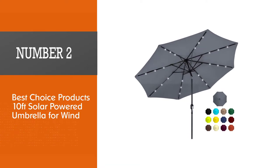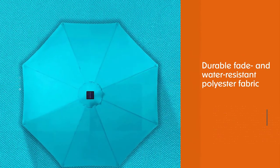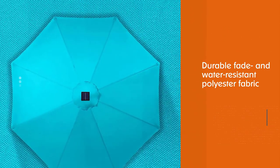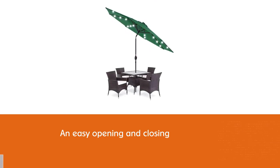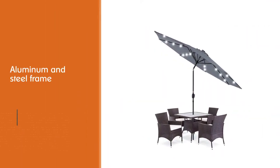Number two, best choice: Best Choice Products 10-foot solar-powered umbrella for wind. For a soothing shade on hot days, check out Best Choice Products' 10-foot umbrella. Durable, fade- and water-resistant polyester fabric with an airflow vent stands up to the wind. A crank handle makes for easy opening and closing, and an aluminum and steel frame delivers strength and flexibility.